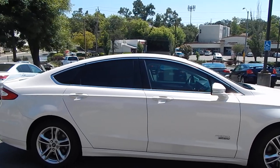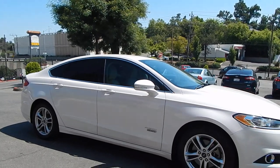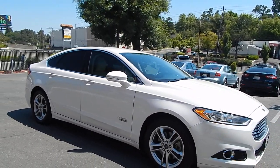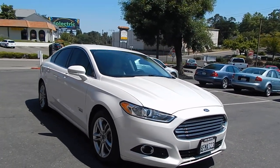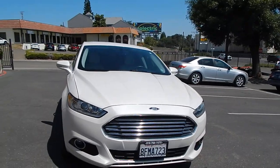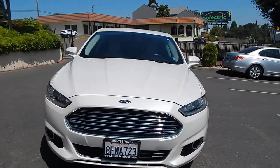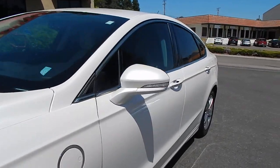Thereafter, you still get excellent fuel economy. You can expect fuel economy well into the 40s, and folks have even reported getting into the 50s with very little effort to hypermile. If you just drive the way you want to and don't pay attention, you'll still get better fuel economy than even a sub-compact car like a Honda Civic or a Corolla.